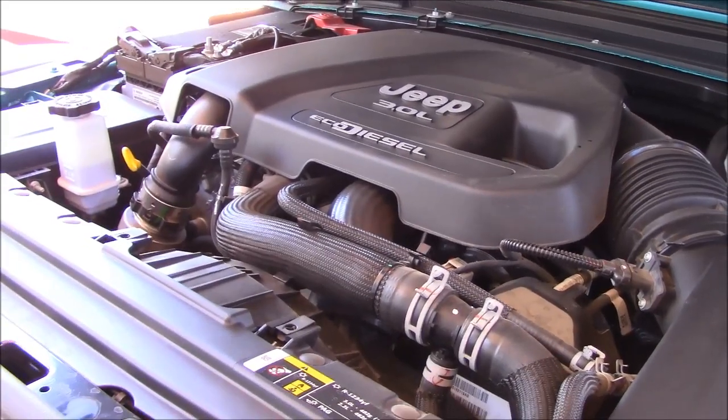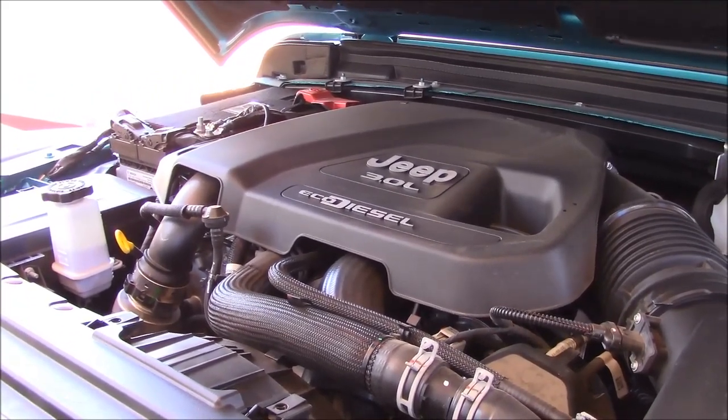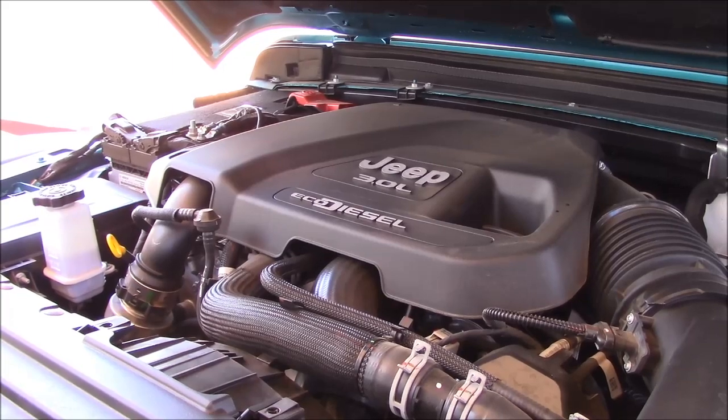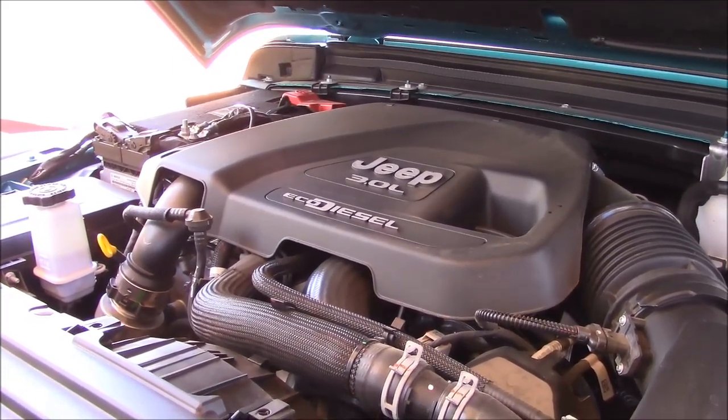Another advantage of the diesel is the fuel economy rating. In this case, 22 in the city and 29 on the highway, compared to the turbo four at 22 city and 24 highway, and the V6 at 18 to 23.